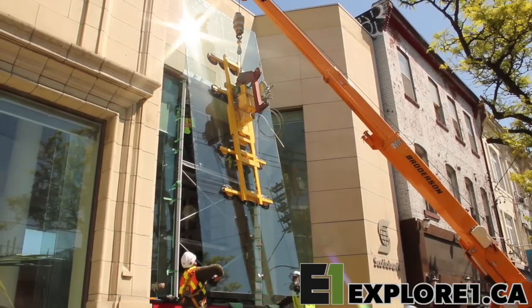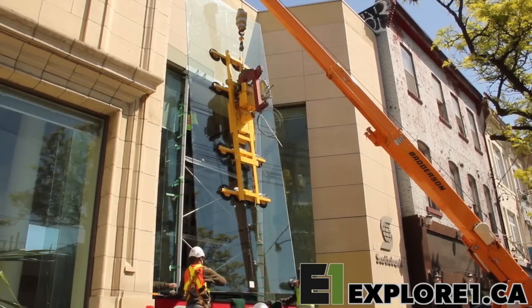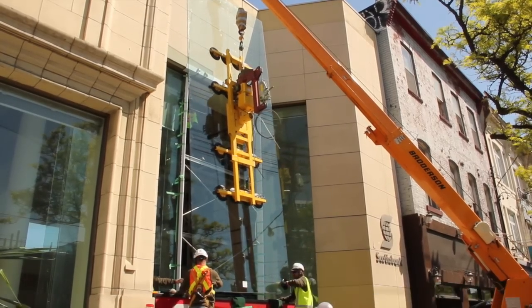The piece of glass we're installing today is about 8 feet wide, 21 and a half feet tall, and weighs about 2,000 pounds. We've got an installation tolerance of about a centimeter.